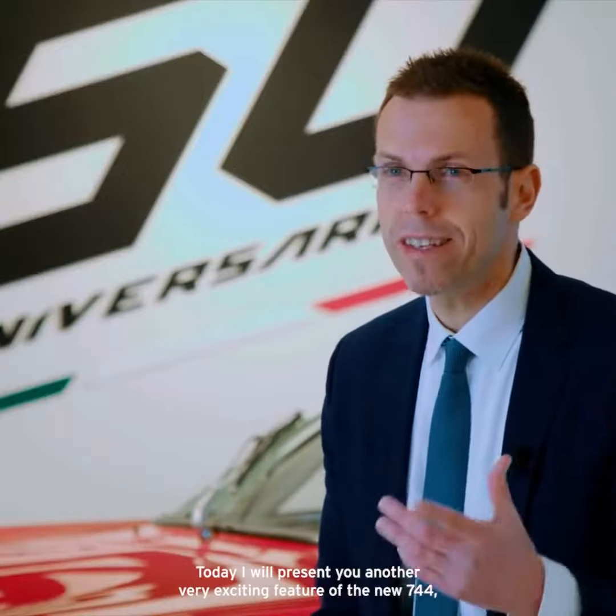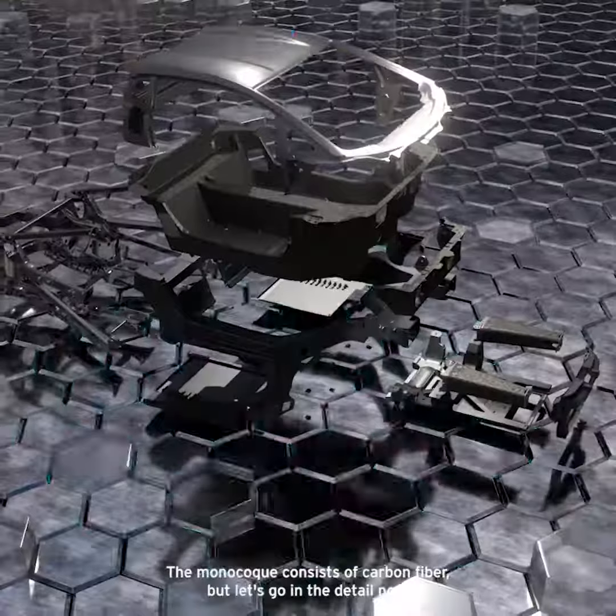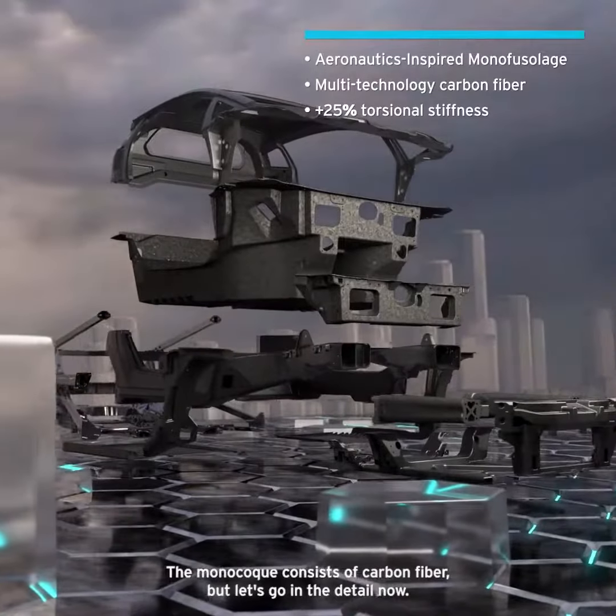Today I will present you another very exciting feature of the new 744, the monocoque. The monocoque consists of carbon fiber, but let's go into the detail now.